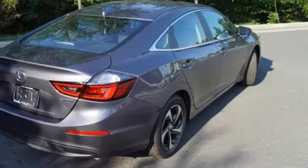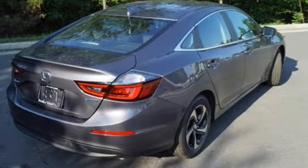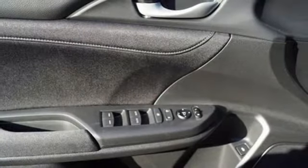It also features an inline four-cylinder engine, aluminum wheels, gas pressurized shocks, and continuously variable automatic transmission.